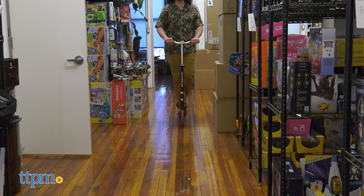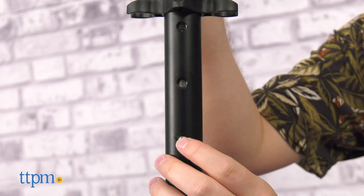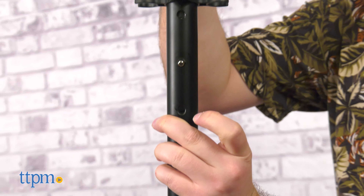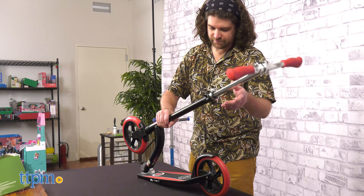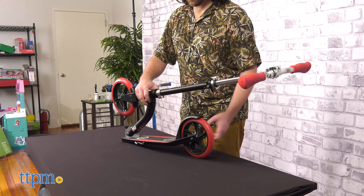You don't need to push very hard to get going. The T-Bar's height can be adjusted to three different heights, and can also be folded up at the base of the footrest by simply lifting up this easy catch.